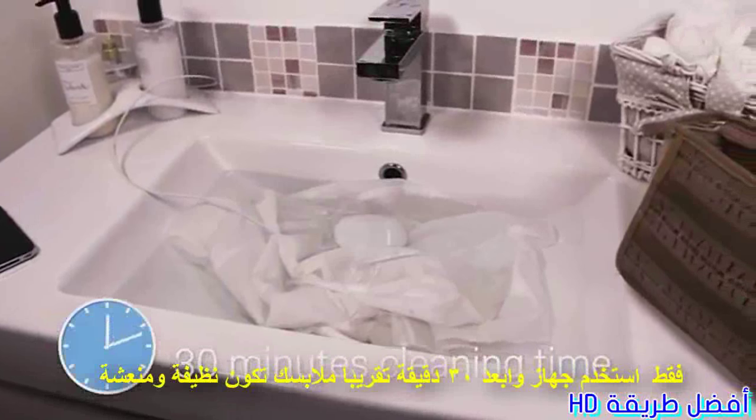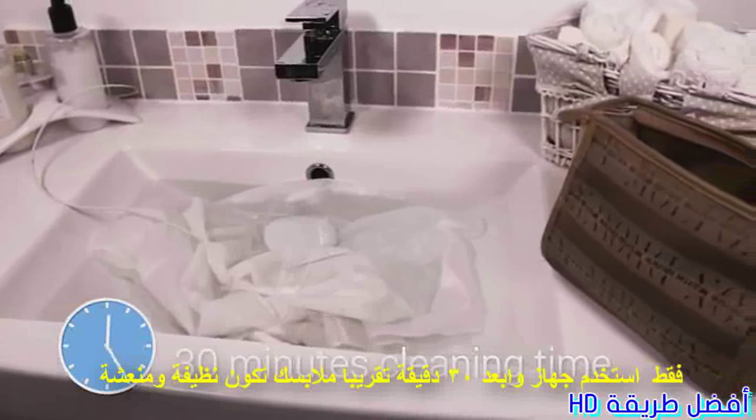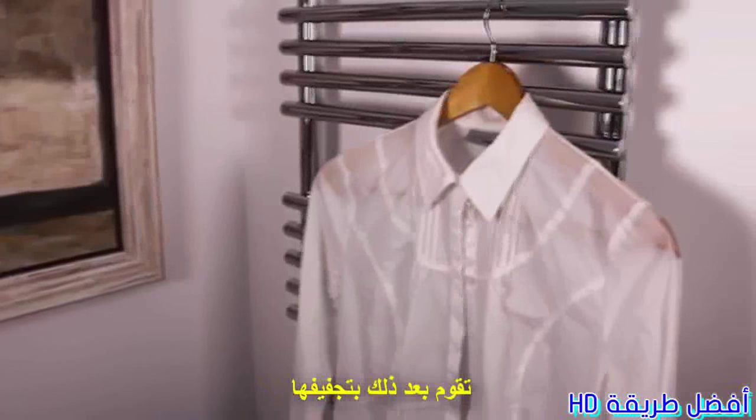After about 30 minutes, your clothes are clean and fresh. Rinse them, hang them out to dry.